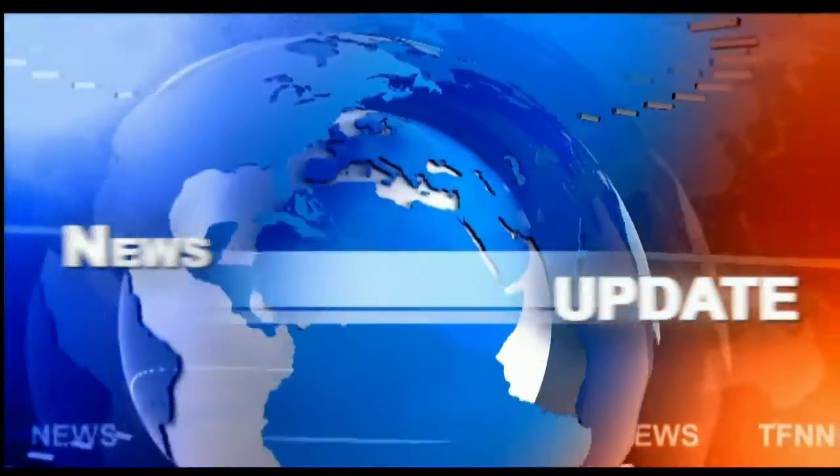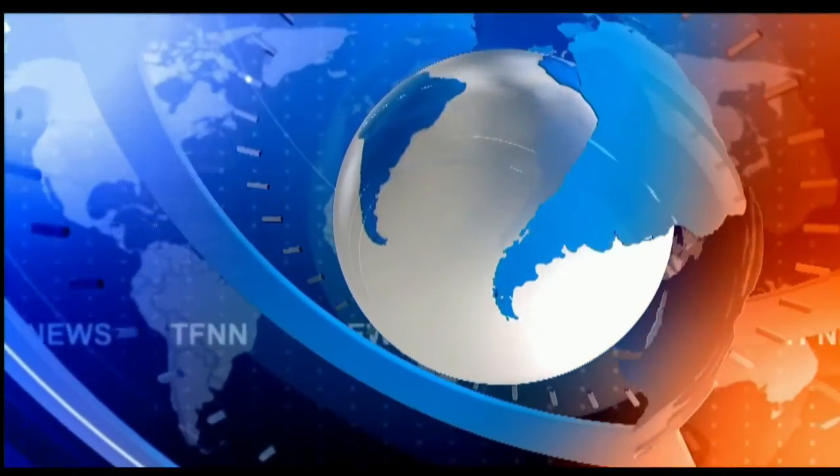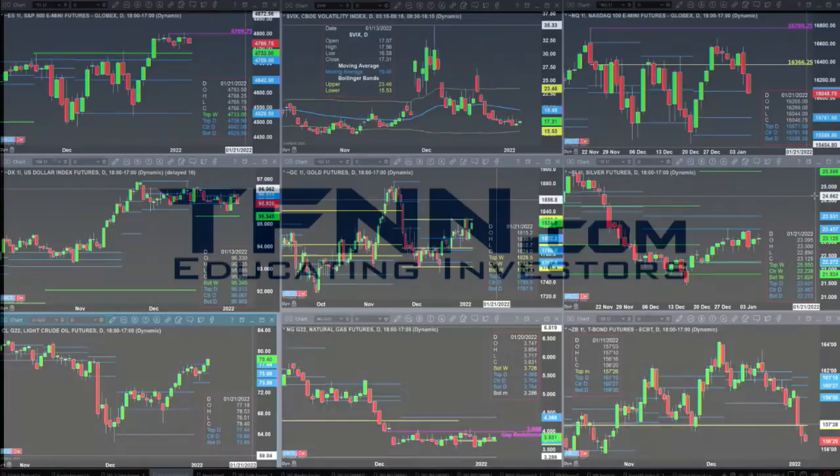Stay tuned for the Trader's Ed show. If you have to start your Wednesday, have a wonderful one.